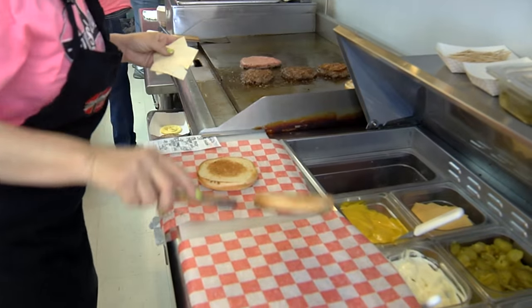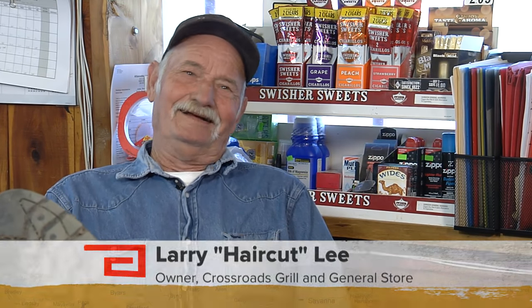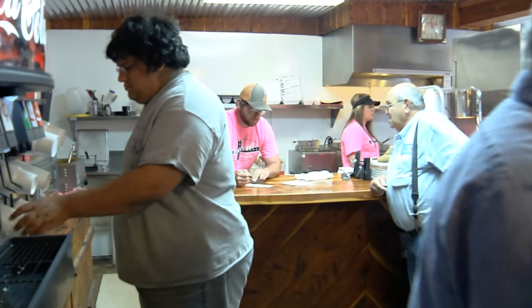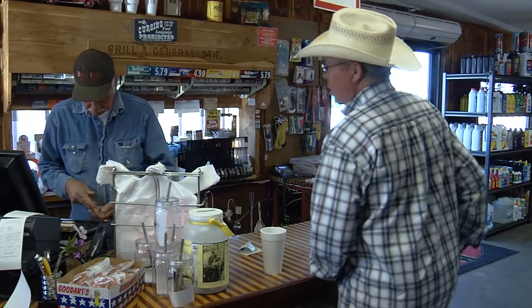April Belleville is one of the ladies heading up the kitchen: 'I get here at five in the morning and I start cooking the sausage and baking the biscuits.' They do breakfast too, but today we're here for the burgers and the company. Meet the owner of Crossroads — everybody calls him Haircut. 'It's a nickname I got at Pauls Valley High School back in the early 50s. My name is Larry Lee.' For the past 22 years, the place to find Larry, or Haircut, is right behind that cash register.